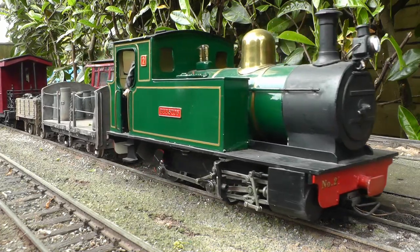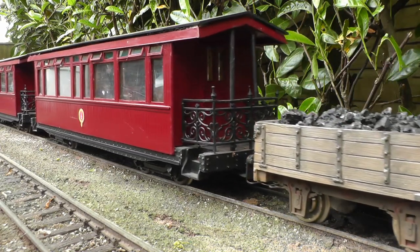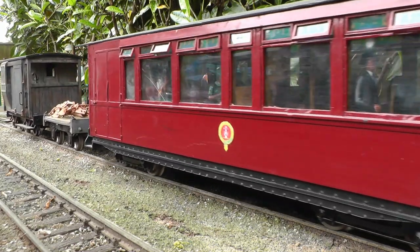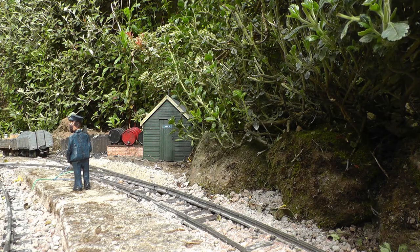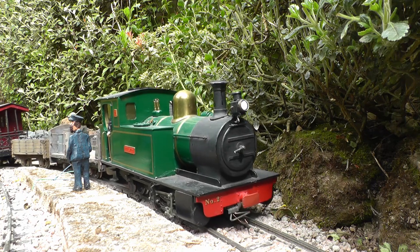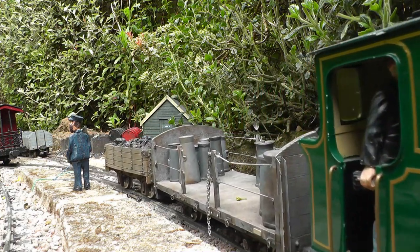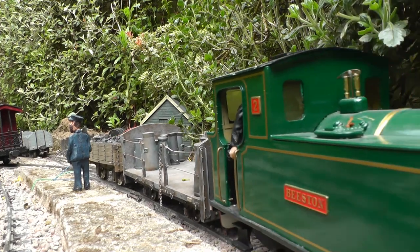Going back to Beeston Market, the first passenger train of the day is just departing — the Early Mixed — hauled by Barclay 240 Tank Loco No. 2, Beeston. At Beeston Castle station, a coal wagon is dropped off for the coal merchant, William France and Son. Passengers are very tolerant of these diversions. After all, it's been this way for the past 40 odd years.